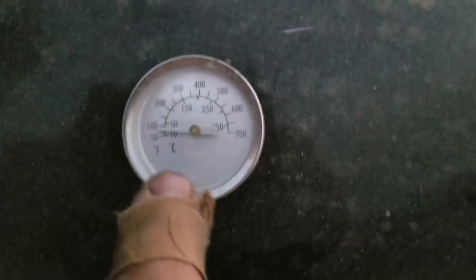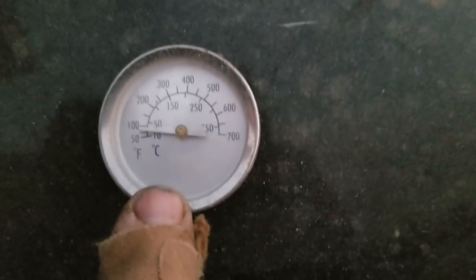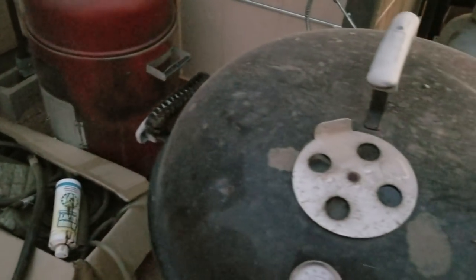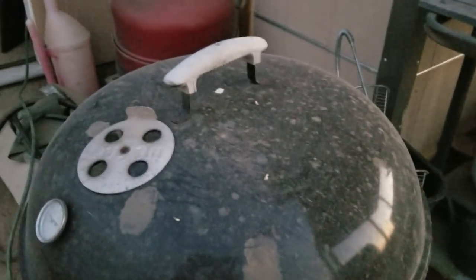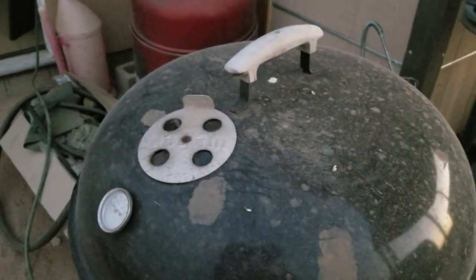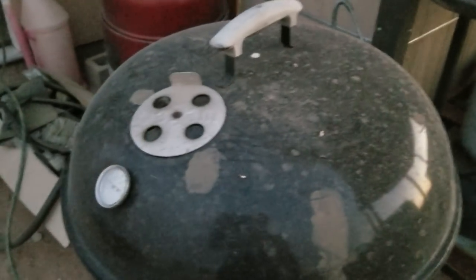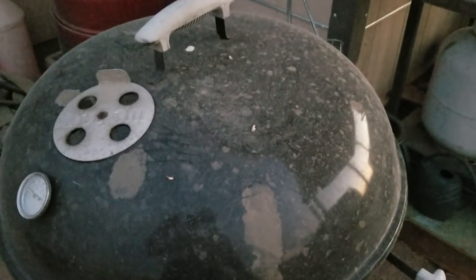Let's see if we can still get a reading here — look at the temperature still inside that barbecue right now, with the sunset already: still 80 degrees inside there. But that was up to like 175 to 195 degrees inside there today. I could have made some beef jerky but I was busy with other things.